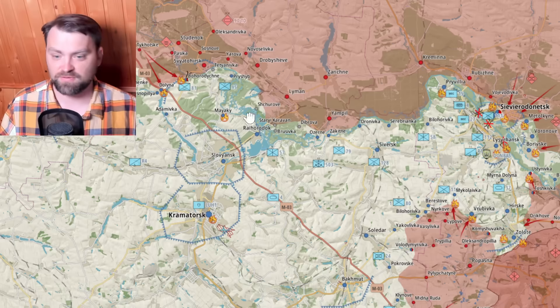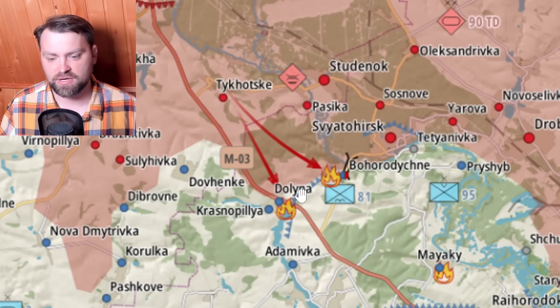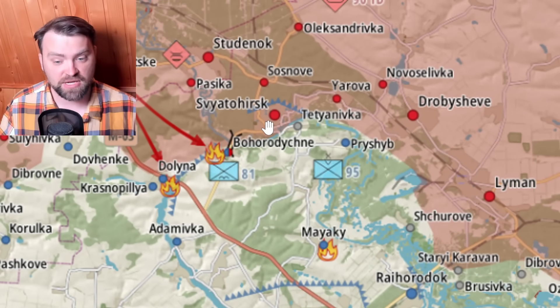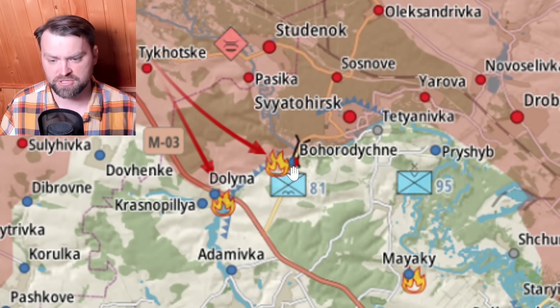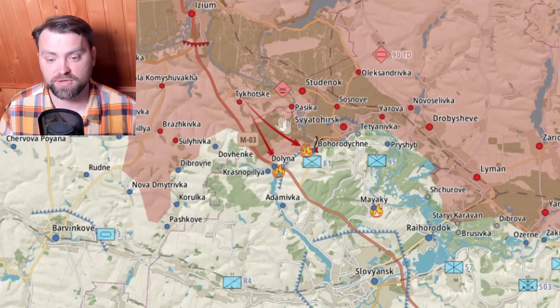Moving to the eastern part of Ukraine — let's go first to the Izyum area where Russia is attacking Ukrainian forces. We have the 81st Brigade defending this part of the territory. Russia was able to take Sveta under its control and from the chart we can already see they are very close to Barvinkove, with fighting in the city itself.